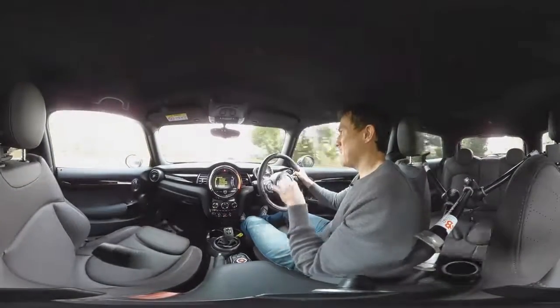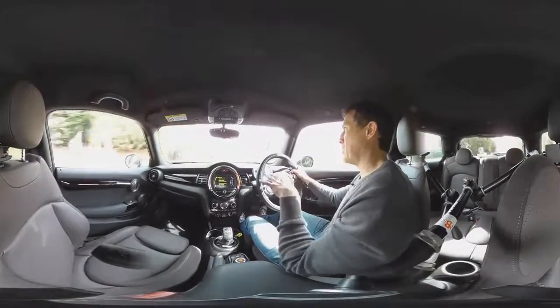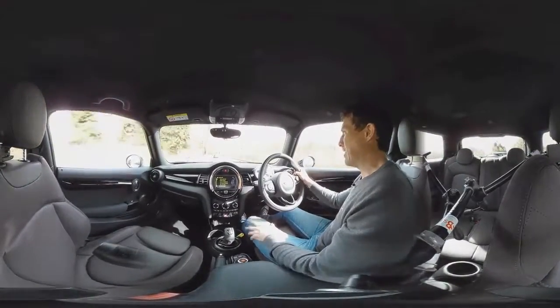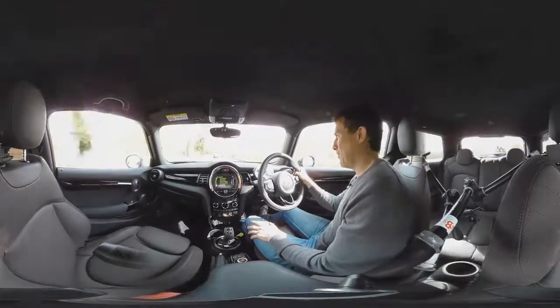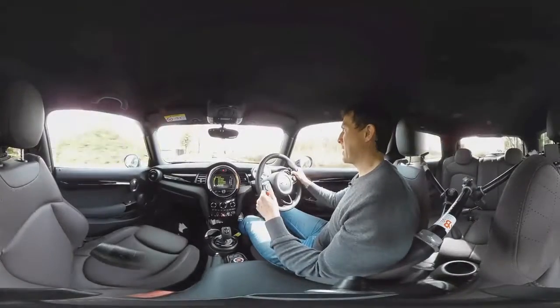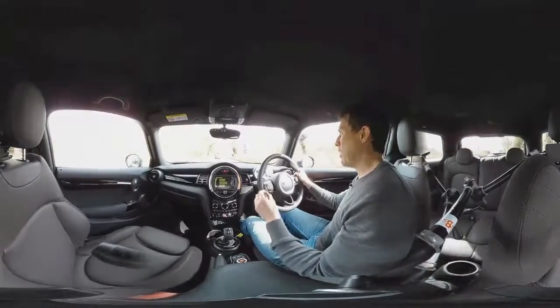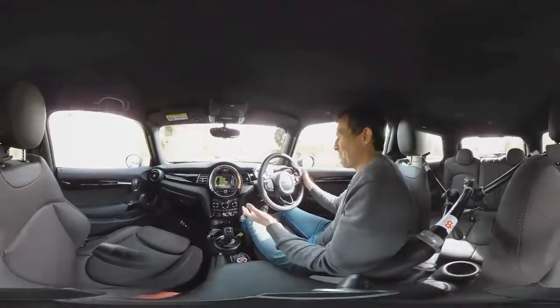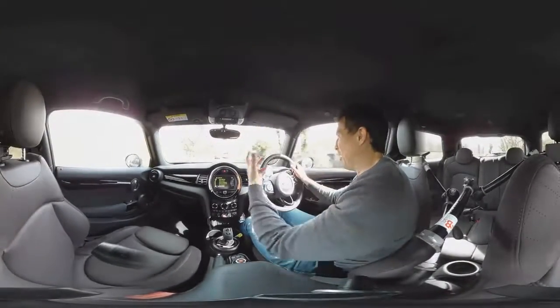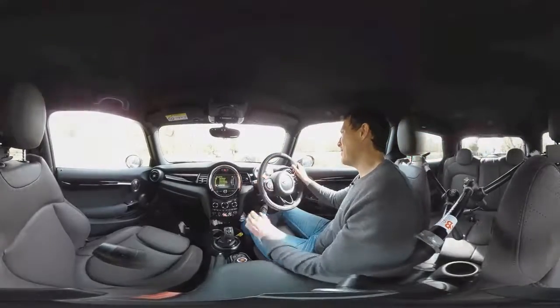The benefit of that though is that the ride is slightly better. The old car really used to bounce over bumps. When you compare this to something like a DS3 or an Audi A1, the ride is still rather firm, but it's not as bad as before. You can actually get adaptive dampers which do help things somewhat, but it's still not the most comfortable car in its class.